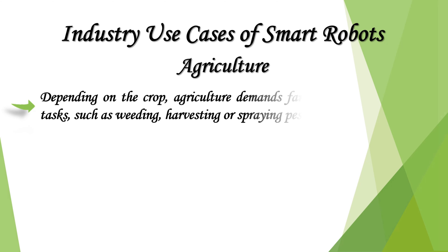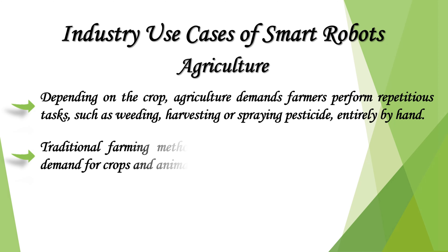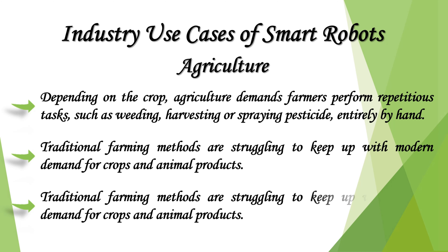Depending on the crop, agriculture demands farmers perform repetitious tasks such as weeding, harvesting, or spraying pesticide entirely by hand. Traditional farming methods are struggling to keep up with modern demand for crops and animal products. Drones and robots are being used in agriculture to assist human workers and make tasks that were previously difficult or tedious much more efficient.